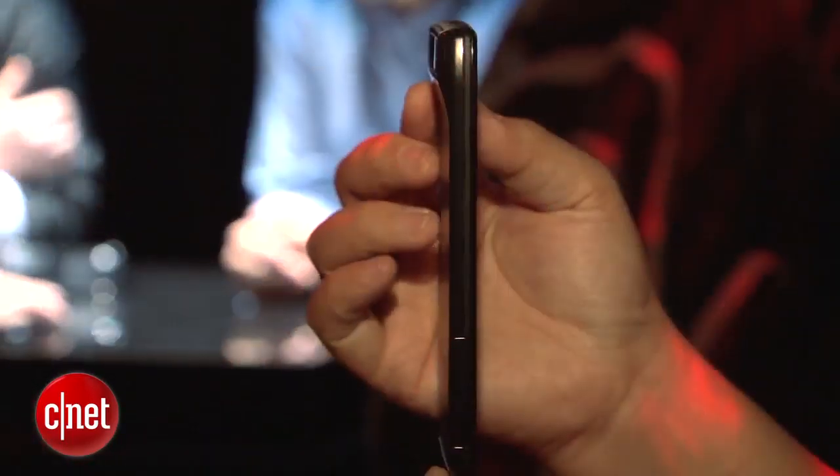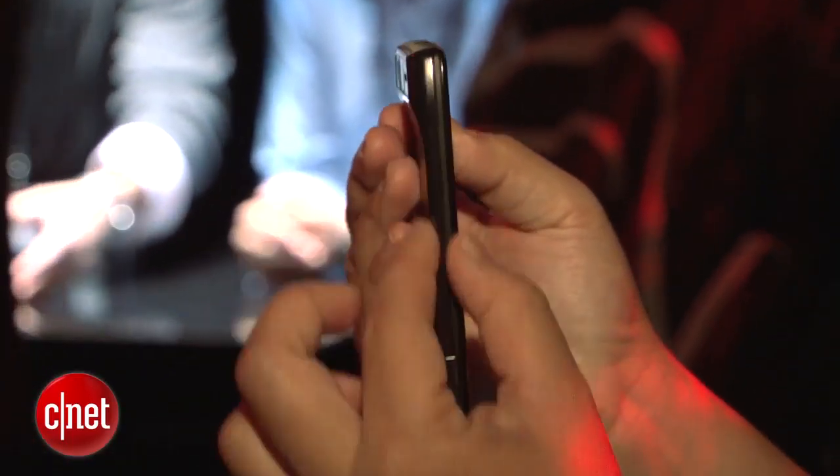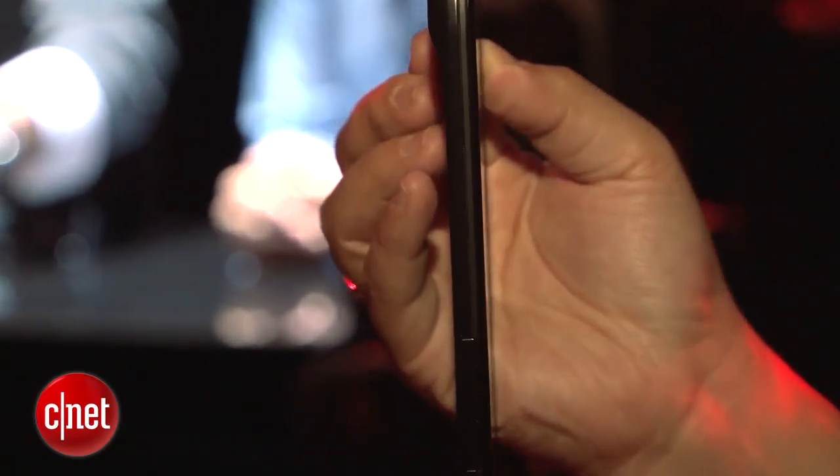The Razr is back, but in a smartphone form. And as with the previous Razr, it's very, very thin — 7.1 millimeters thick, so as you can see, really thin here.